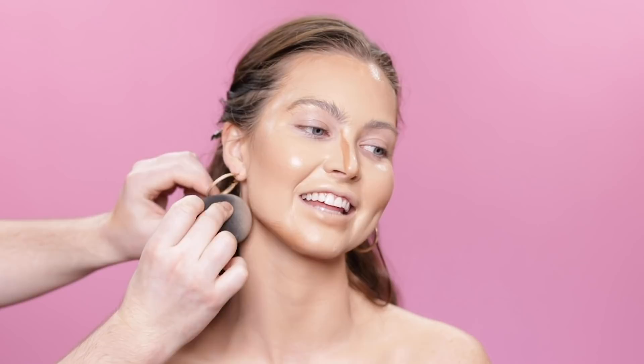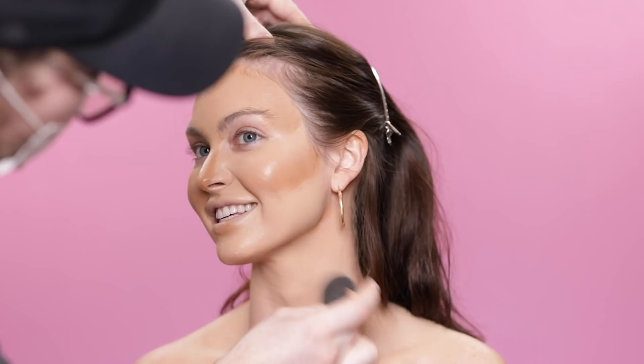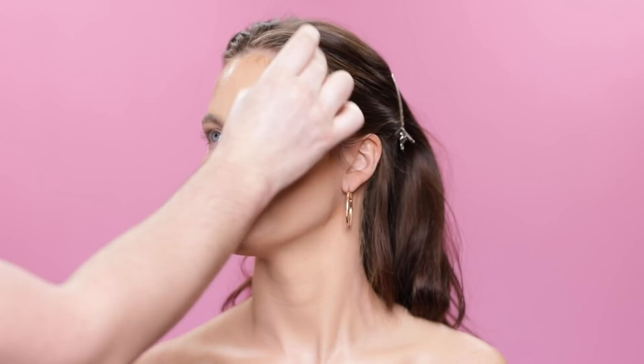I'm also bringing the blend down below the jawline, down the neck, and behind the ears, just so everything matches seamlessly. Nothing is worse than walking out in broad daylight and your face is a completely different color than your neck — take it from me, someone who's made that mistake once or twice. It looks so tacky.